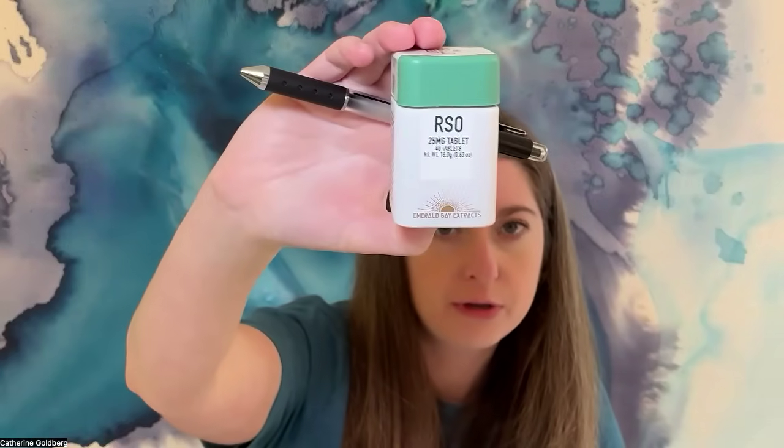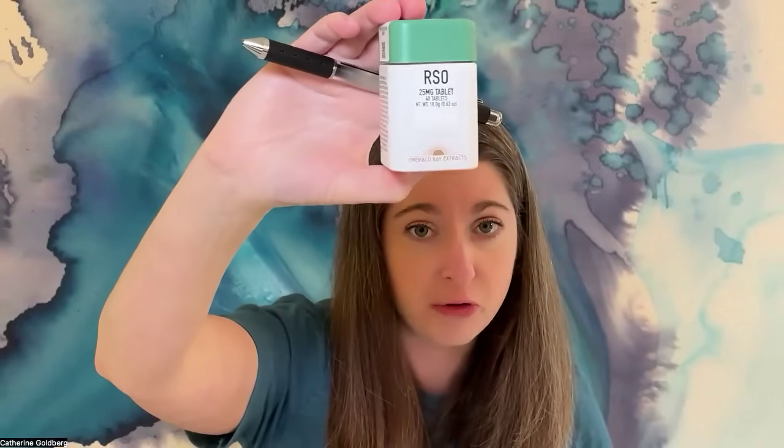These are available nationwide because they're hemp. There's another product I've talked about extensively on the podcast — I had someone from Emerald Extracts come on to talk about their RSO tablets. RSO usually comes in a syringe — it's messy, sticky, and gooey — but these are tablets. This is a 27-to-1, meaning that for one part THC, there are 27 parts CBD. This could provide significant relief. However, it's only available in California where it's made.